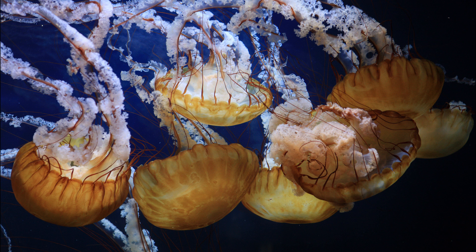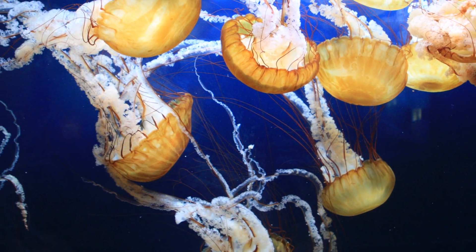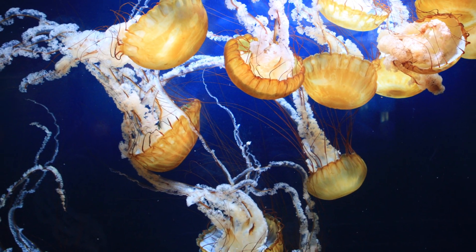They have 24 tentacles that can be as long as 15 feet. Despite their irritating sting to humans, they make very popular pets because they can thrive in captive conditions and even breed.